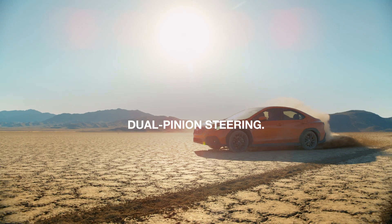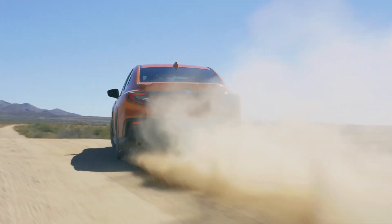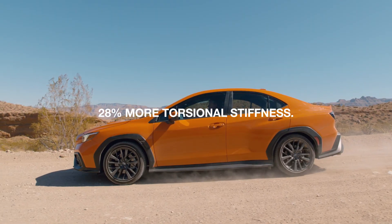Dual-pinion steering gives the driver a smoother, more immediate response. The rock-solid body has a nearly 30% increase in torsional stiffness to improve ride and handling.